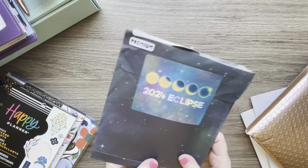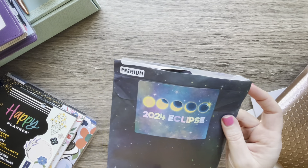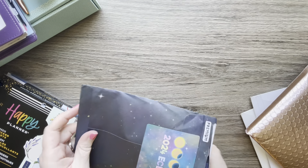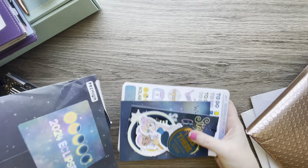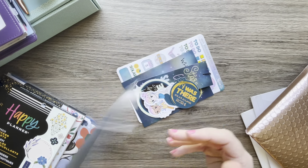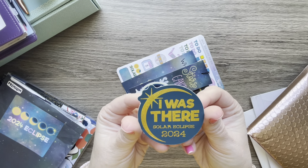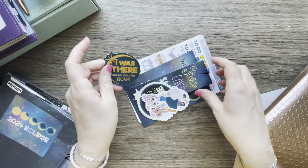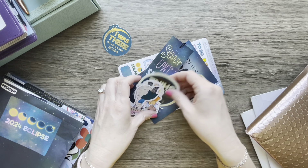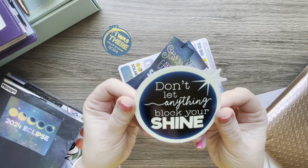Next up is my subscription to Shine Sticker Studio. This month is all about the eclipse coming up in April. It's a monthly subscription kit and you get this pretty bag. There's a sticker that says 'I was there — Solar Eclipse 2024,' and another sticker with the actual date. There's also a vinyl that says 'Don't let anything block your shine,' and I think it glows in the dark.